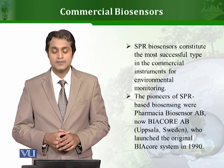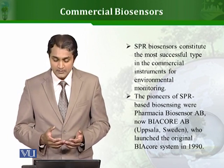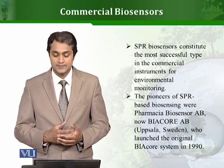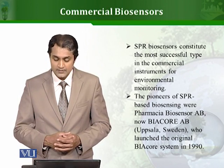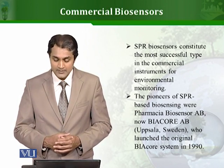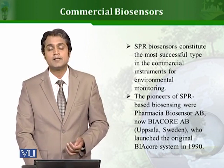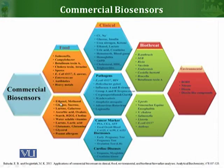The most successful commercial biosensors are based on SPR — Surface Plasmon Resonance. These SPR biosensors and their derivatives have been very successful, and different companies are using this approach to make a wide variety of biosensors. The pioneer of such biosensors is Pharmacia Biosensor AB, now called Biacore AB. Many of the biosensors used today are derived on the same principle. This diagram shows the different commercial biosensors and the various fields and applications in which they can be used.